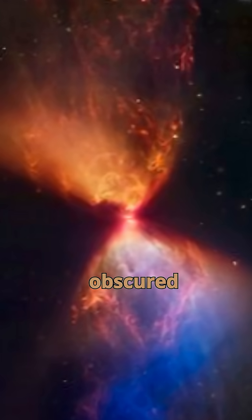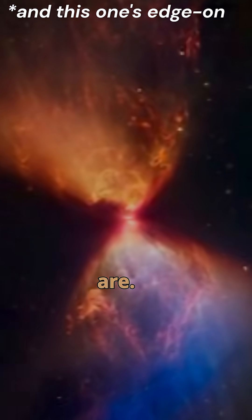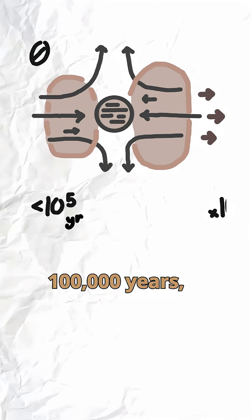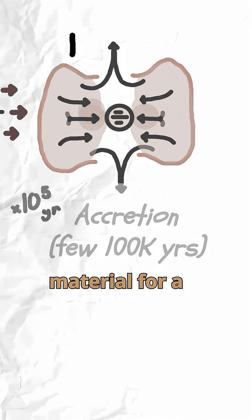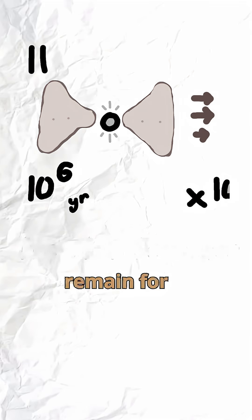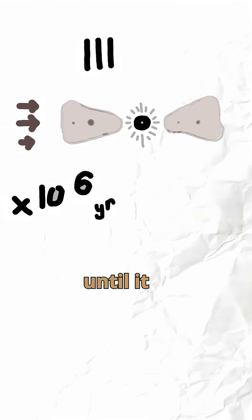This one is the youngest that's clearly visible, because of how obscured in dust younger ones are. It's already been forming for around 100,000 years and it's just recently become a class 1, pulling in material for a while before it becomes a T-Tauri star, where it'll remain for like 10 million years until it starts fusing hydrogen — and voila, it's a star.